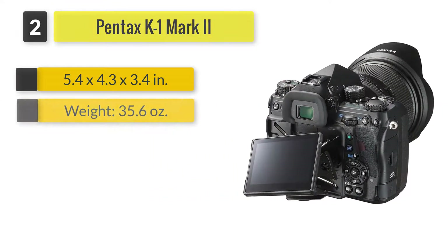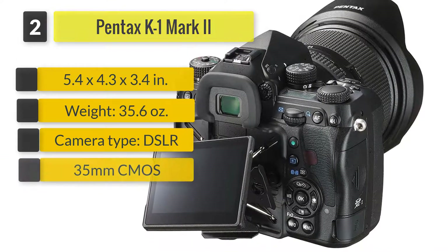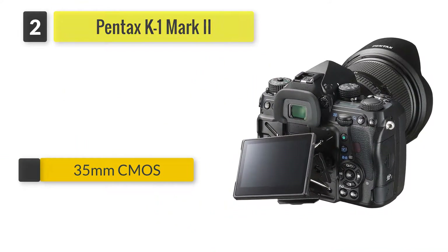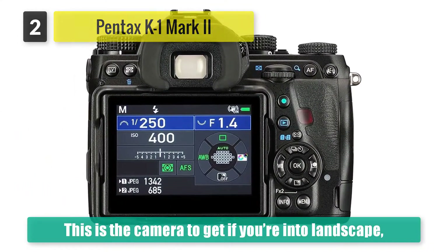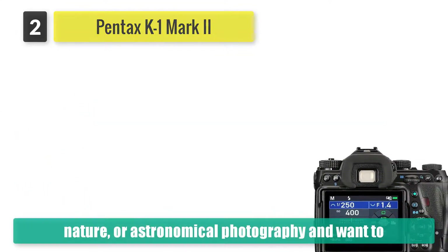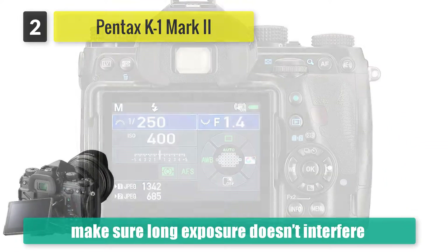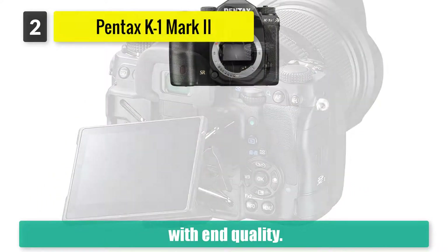Number two: Pentax K1 Mark 2. The second generation K1 from Pentax couldn't be more different than our overall winner. It is aimed at high-res photography, has superb image stabilization, and falls behind in the video department. What they do share is an excellent low-light performance, albeit due to different reasons. This is the camera to get if you're into landscape, nature, or astronomical photography.